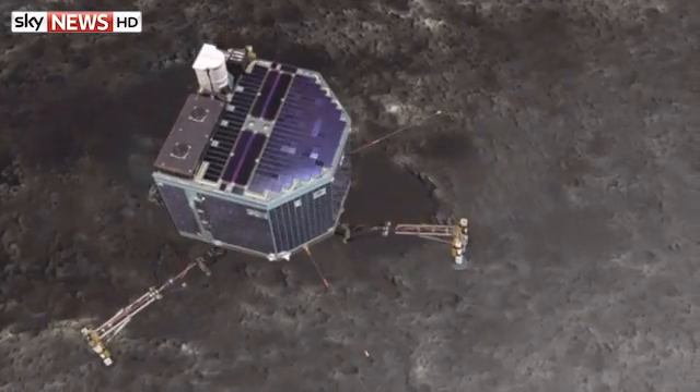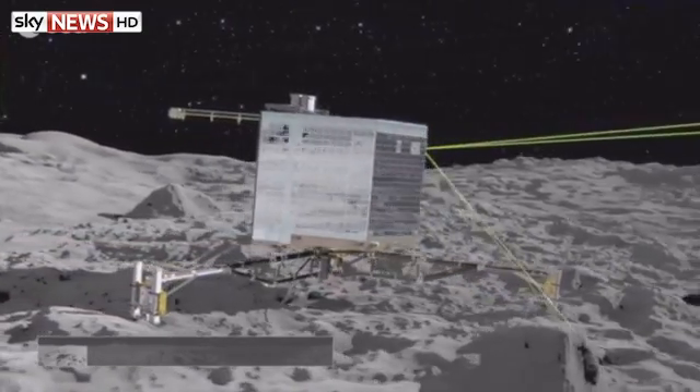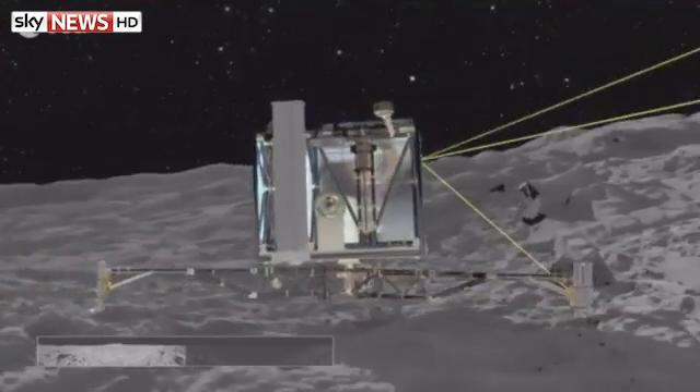It's taken 10 years in space and 4 billion miles to reach this point. Now Philae will start a process of what's being called 'scratch and sniff' — to discover the consistency of the object and the gases it's emitting. The lander has over 50 hours of battery life; scientists are hoping solar cells will prolong its mission still further.